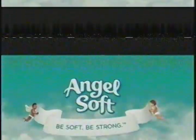People are both soft and strong, which is why our products are too. And we believe in value, so we give you 60% more sheets than Charmin Ultra Strong. Angel Soft. Be soft. Be strong.